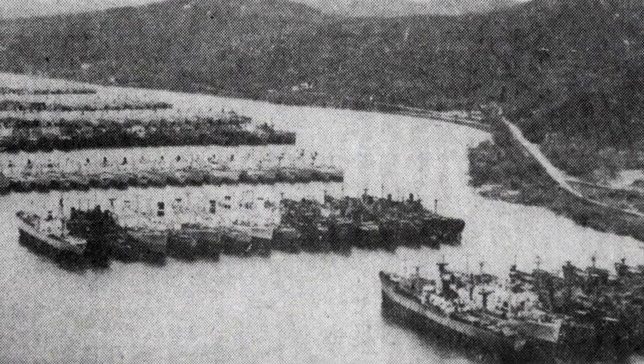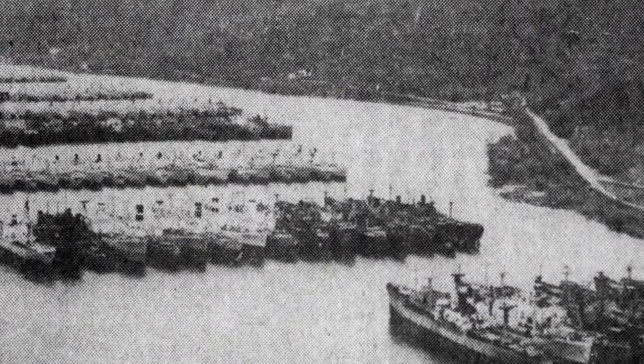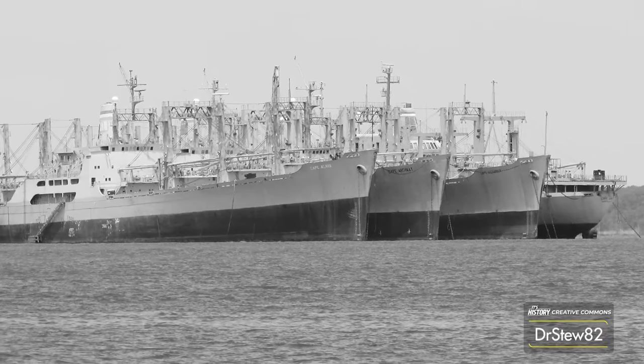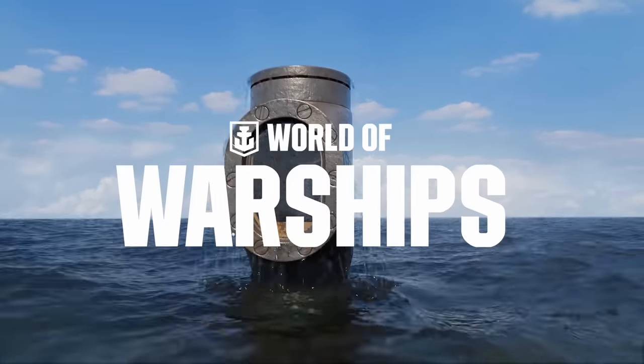Ship graveyards are locations that command an imagination about what once was. But if you'd like to bring these forgotten ships back to life in a more meaningful way, check out the sponsor of this episode, World of Warships.